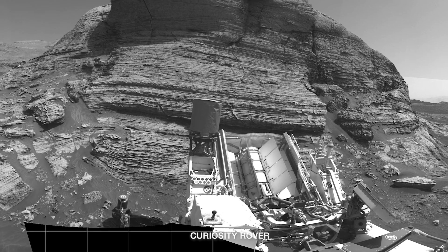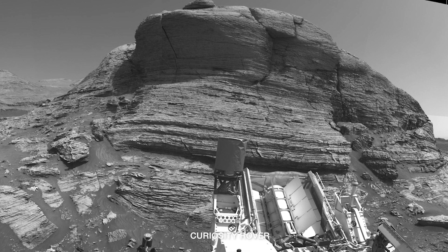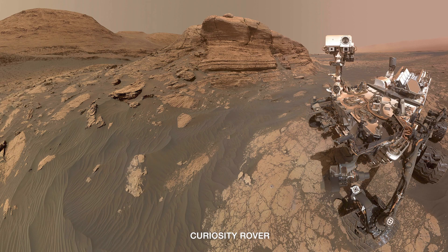We parked at the base of Mount Mercu, where erosion has cut away and made a big 20-foot high cliff. We drilled at the base of this cliff, we took a selfie, and we took many images of the hundreds of fine layers that we see exposed in the side of the cliff. By analyzing these layers, we're going to understand more about the geologic processes that have shaped the area.